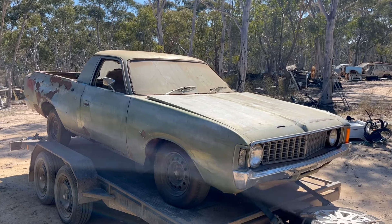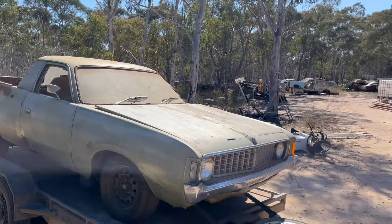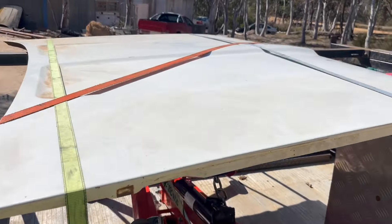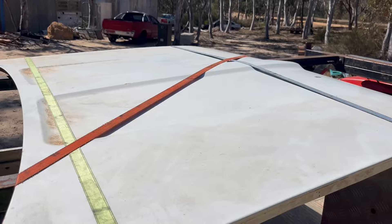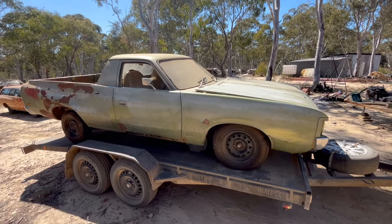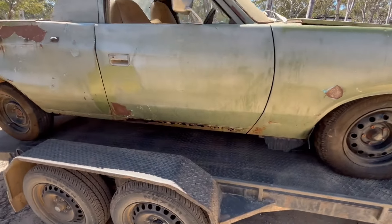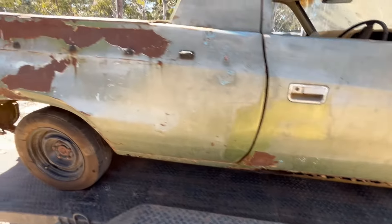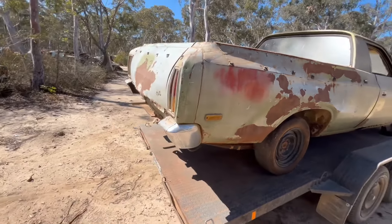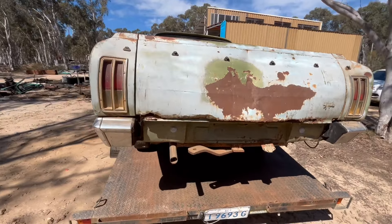All right, big girl's home. Might slot her over there with the other green ute. I picked up this bonnet too — a really nice bonnet, good score. Just about to unload this jalopy. Have a go at it — Jesus, rough as guts. Wow, the thing's a mess.